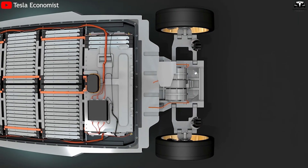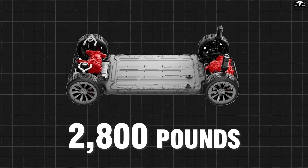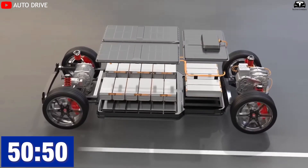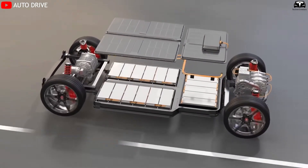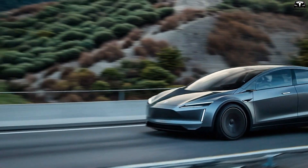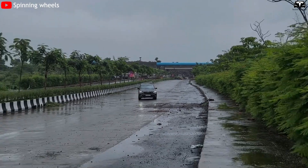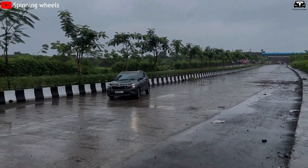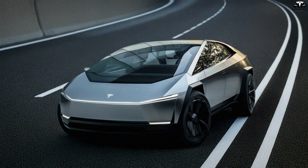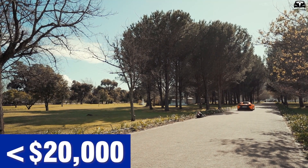At the heart of this transformation lies a revolutionary chassis platform — 170 inches long, weighing just 2,800 pounds, and built around an underfloor battery pack. This setup enables a near-perfect 50-50 weight distribution and drops the center of gravity to a mere 18 inches off the ground. Body roll is reduced by as much as 30% compared to traditional internal combustion vehicles, allowing the Model 2 to glide through corners with astonishing poise. Tesla has crafted something that grips the road like a well-tuned sports coupe, all at a price point under $20,000.